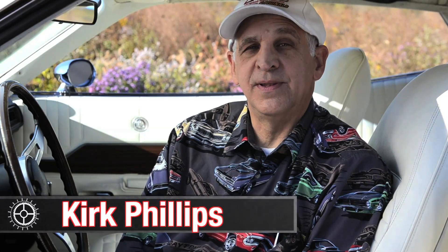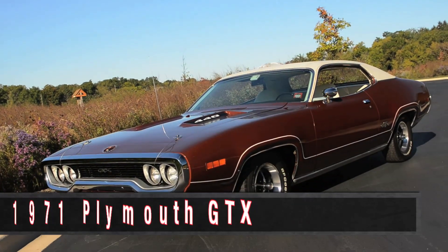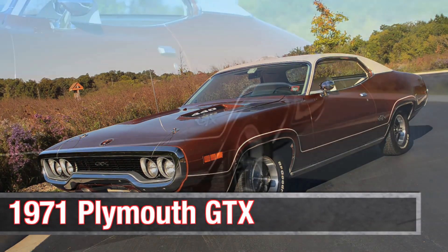I'm Kirk Phillips. I live in Lyle, Illinois, and this is a 1971 Plymouth GTX.